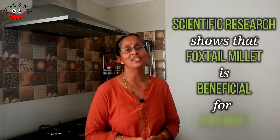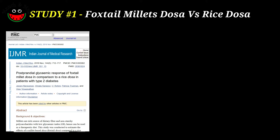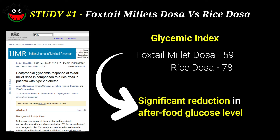I came upon some interesting research papers which clearly show that foxtail millet is extremely beneficial for diabetics. There are three studies that clearly point to this benefit. One study compared foxtail millet dosa with rice dosa and found that the glycemic index of foxtail millet dosa is lower, leading to a significant reduction in after-food glucose levels.